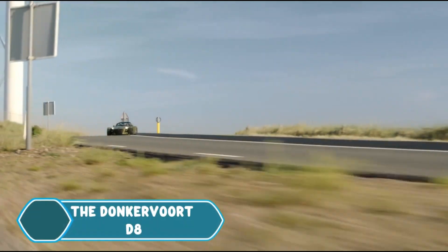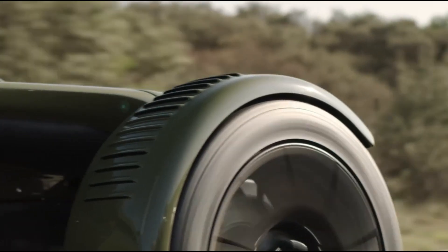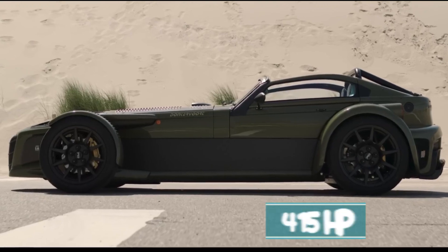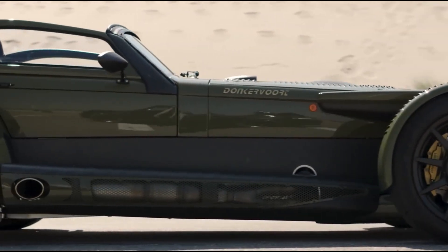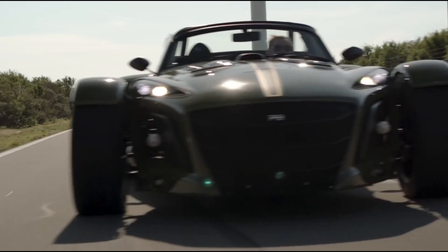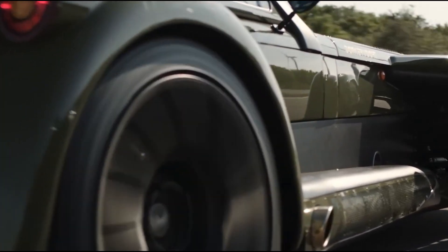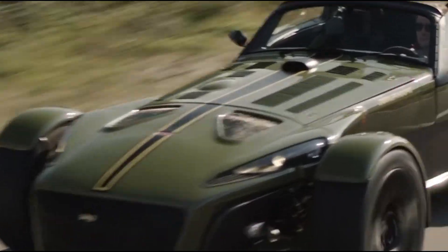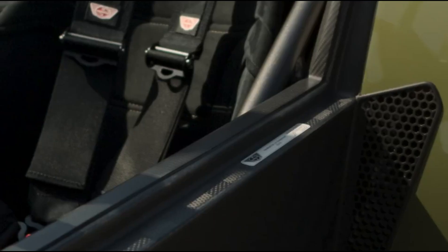The Donkervort D8 GTO JD7 is a supercar that sets a new standard with 415 horsepower and 560 newton meters of torque. It's powered by an Audi 2.5L five-cylinder engine and can go from 0 to 100 km/h in just 2.7 seconds and from 0 to 200 km/h in 7.7 seconds. Thanks to its carbon fiber construction, which makes up more than 95% of the body, the car is both lightweight and durable.